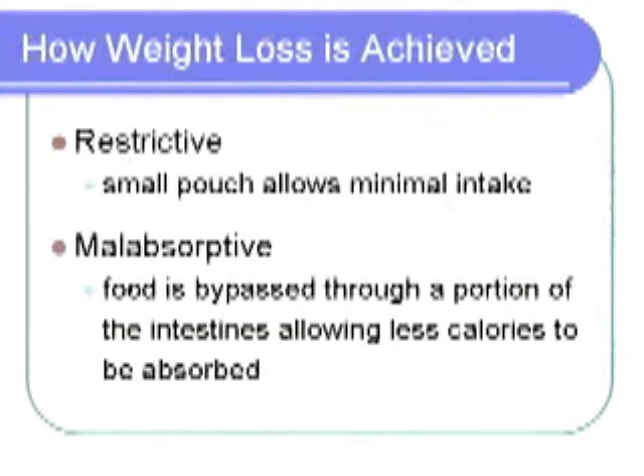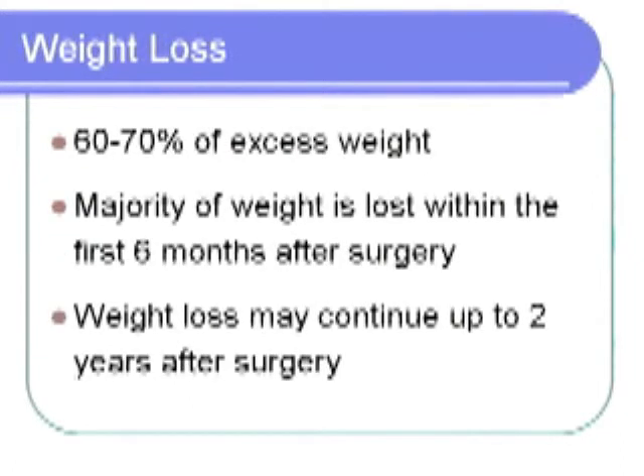Weight loss is achieved in two ways. First, the size of the pouch restricts food consumption at any one time. Second, food is bypassed through the portion of the small intestines, causing less food to be absorbed. A person can expect to lose up to 60 to 70 percent of their excess body weight. The majority of this weight loss is seen within six months after surgery, with continued loss up to two years after surgery.